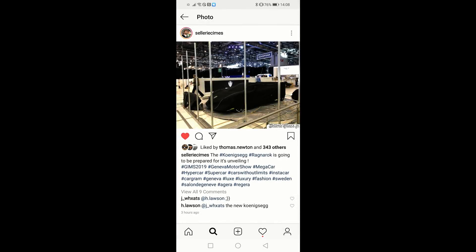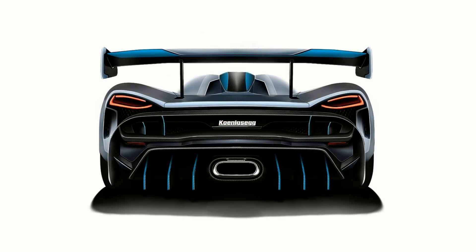In this short video I will be bringing you the latest information and the first ever images of the all-new Koenigsegg, set to be unveiled at the Geneva Motor Show in just a couple of days time.